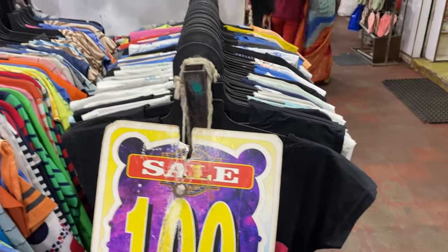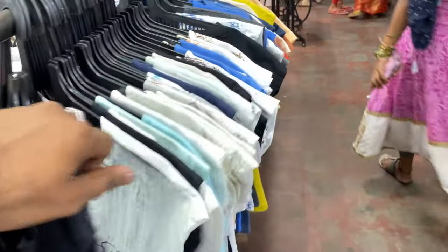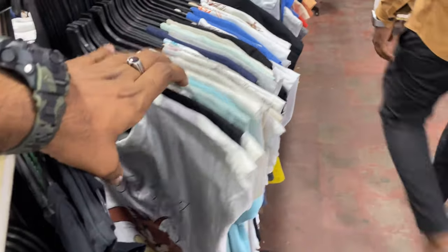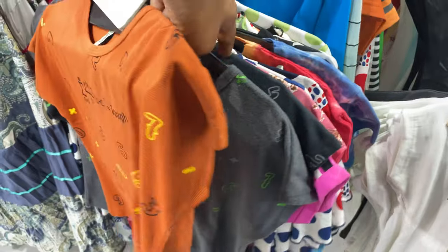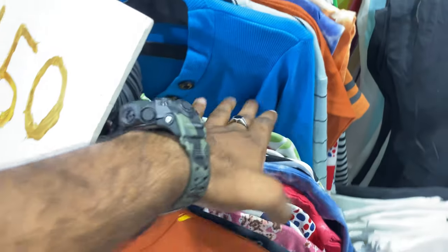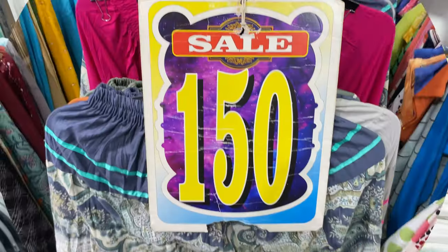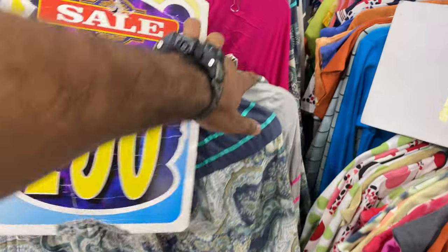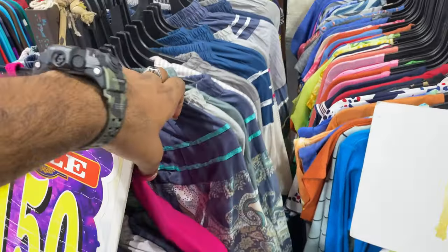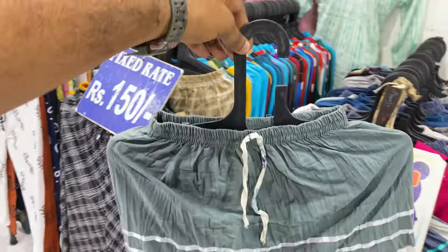You can check t-shirts for only 100 rupees. You can use them as nightwear or for college and office. You can also go for subtle colors. There are many color options, and you can pair t-shirts with skirts.